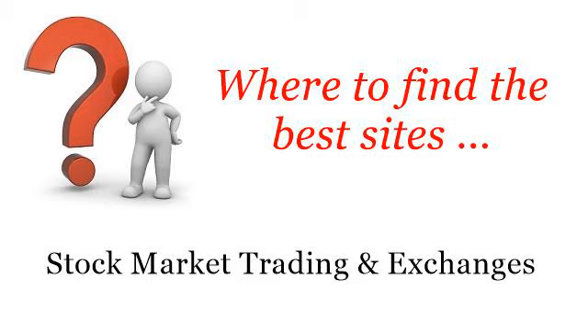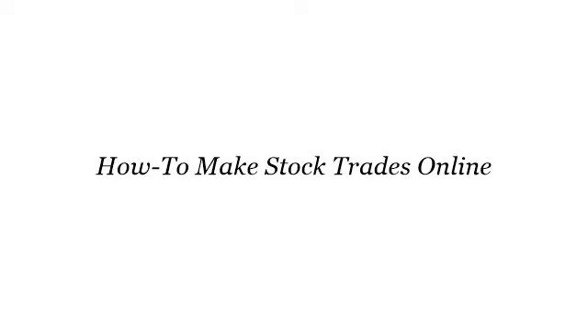Where to find the best sites for stock market trading and exchanges. Hello, so you want to know more about how to make stock trades online? These selected resources on the web might help you.